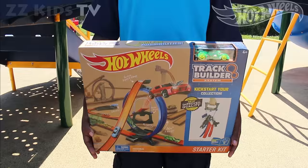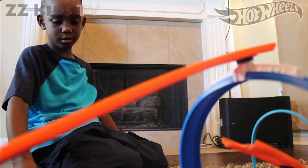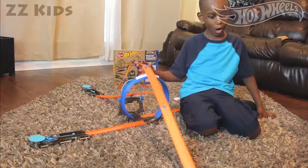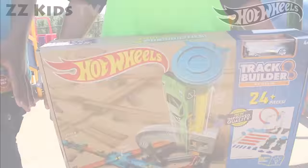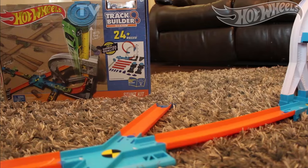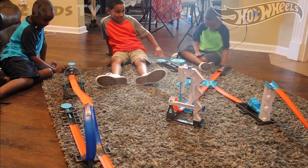Yes! Awesome! I want a Hot Wheels Track Builder System Start Kit. I'm ready for some high speed. This 360 degrees loop is awesome! Yes! I want a Hot Wheels Track Builder System Hot Wheels Start Kit. This is cool — you can combine all three kits and create one big Hot Wheels Set.